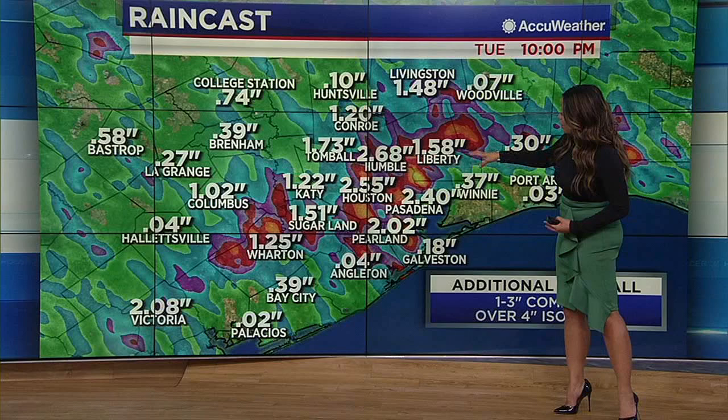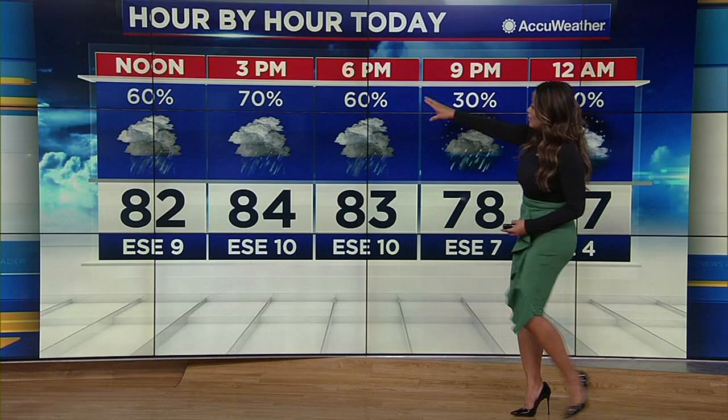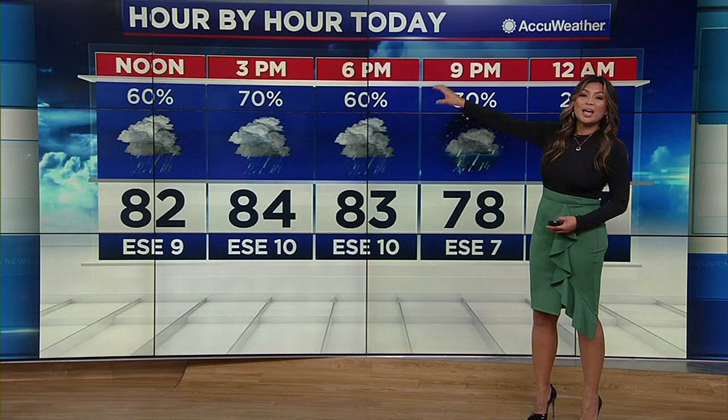But when you look at our raincast, you can see those spots where you pick up one, two, even three inches of rain, and there could be those isolated spots of over four inches. So the rain breakdown — your hour by hour forecast — the coverage increases by lunchtime, really peaking between two, three o'clock in the afternoon, still pretty high at six o'clock.